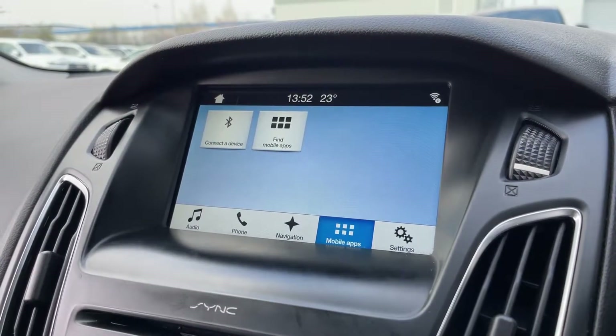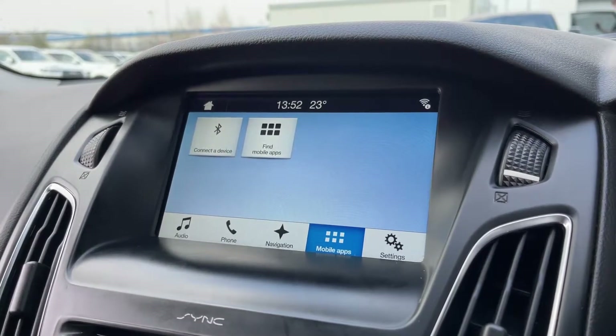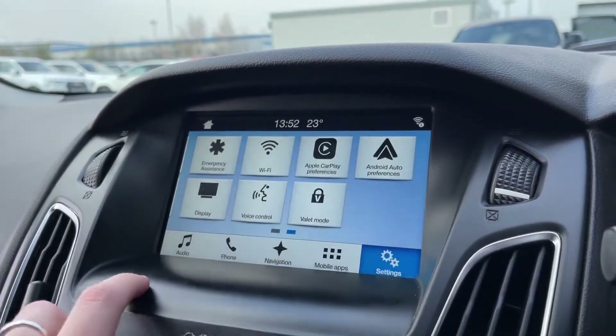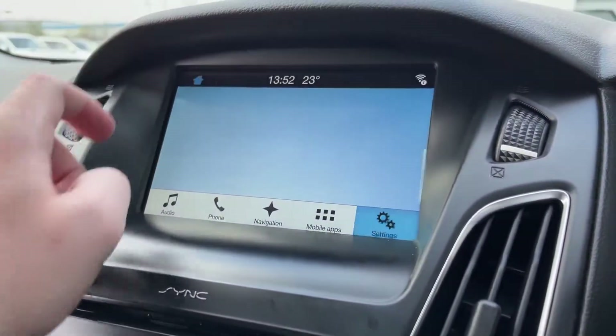You also have the option to connect via USB, which gives you smartphone integration, so you can use some of your phone's applications straight through the system. This could be things such as phone calls, audio books, or other such things — including Apple CarPlay and Android Auto.